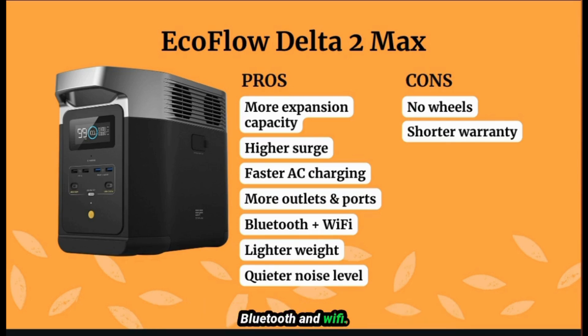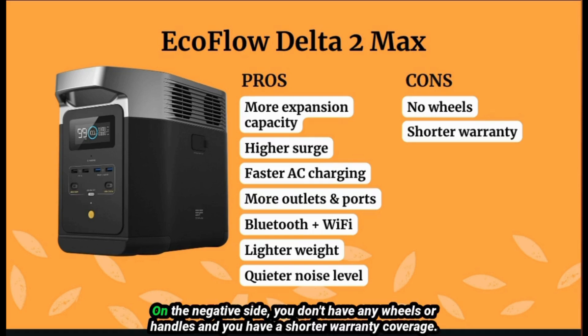For the EcoFlow Delta II Max, the pros include both Bluetooth and Wi-Fi connectivity, and it's lighter and quieter. On the negative side, there are no wheels or handles, and you get a shorter two-year warranty coverage.